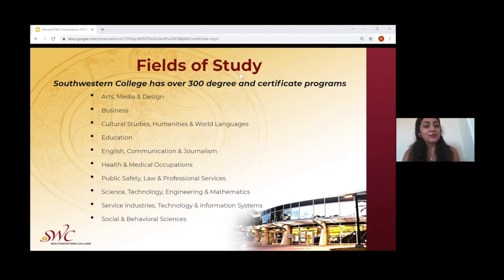Southwestern College has over 300 degrees and certificate programs. Their fields of study include arts, media, and design; business; cultural studies; humanities and world languages; education; English, communication, and journalism; health and medical occupations; public safety, law, and professional services; science, technology, engineering, and mathematics; service industries; technology and information systems; as well as social and behavioral sciences. Over 300 degrees and certificate programs are available within these fields of study.